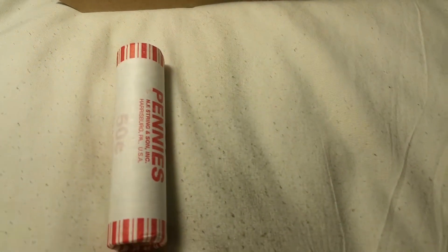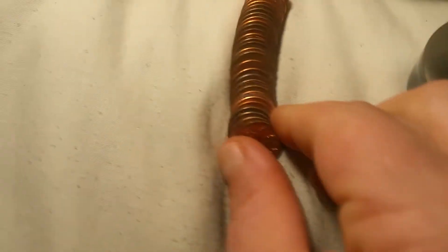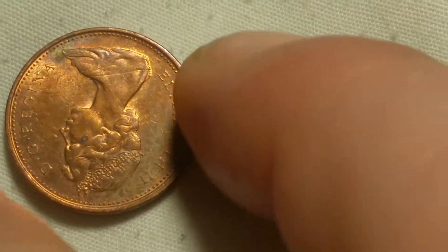Roll number one - we're going to have our first find and it is foreign. That is a 1976 Canadian.